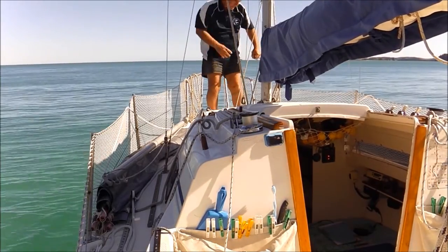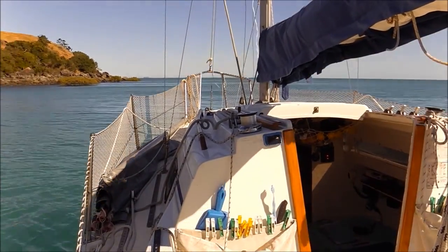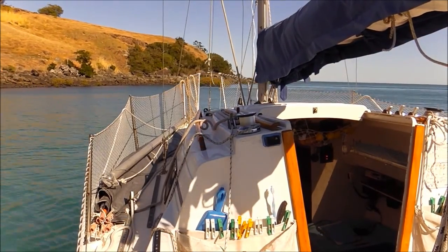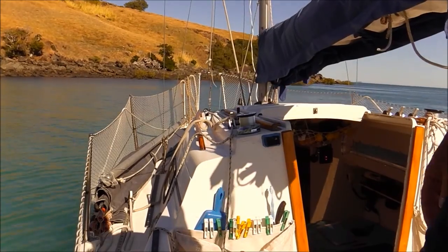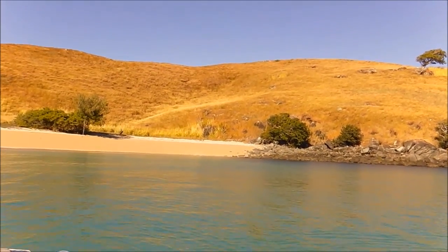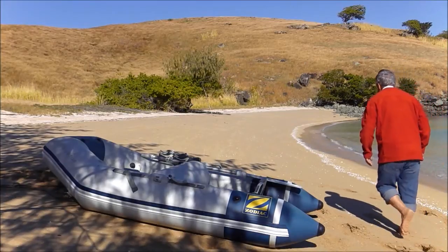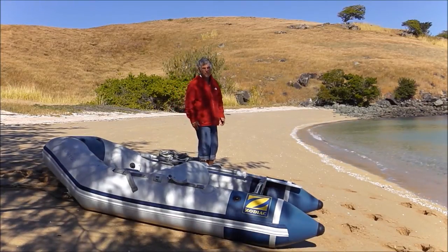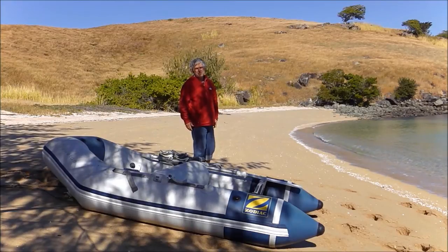That's better. I'm going to climb to the top of that hill up there and see what I can see. Here I am on Hunter Island in the Duke Islands. I've got here on my little Space Sailor, Twentie.